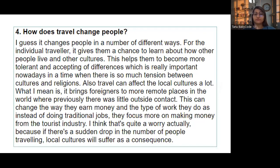'How does travel change people?' — It changes people in a number of ways. For the individual traveler, it gives them a chance to learn about how other people live and other cultures, helping them become more tolerant and accepting of differences — which is really important in a time when there is so much tension between cultures and religions. Also, travel can affect local cultures a lot — it brings foreigners to more remote places where previously there was little outside contact. This can change the way locals earn money; instead of doing traditional jobs they focus more on the tourist industry, which is worrying if there is a sudden drop in travelers.